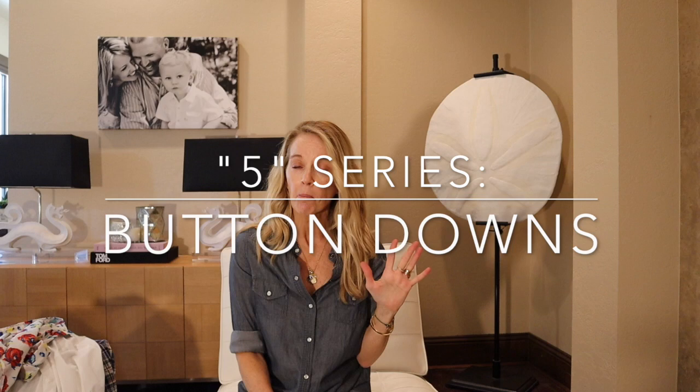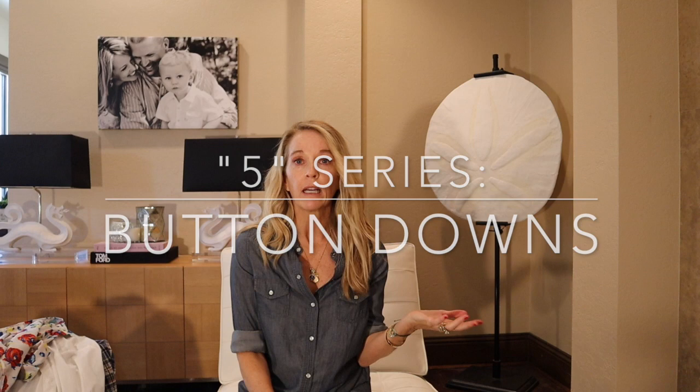Hey guys and welcome back! This is the second part of my five-part series on helping you build a capsule wardrobe or giving you different ideas for things you might already have in your closet. Thanks for all the love on the jeans video I posted yesterday — a lot of you commented that you already had those jeans. Today I'll show you five different button-downs and different ways to style them, paired with the jeans from yesterday.